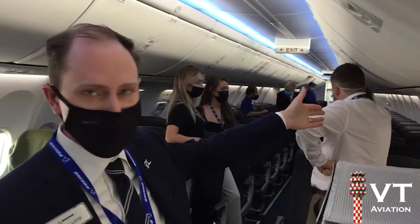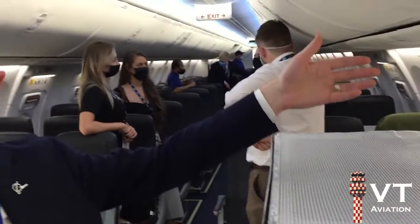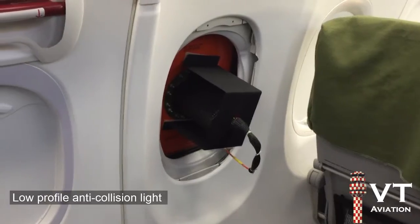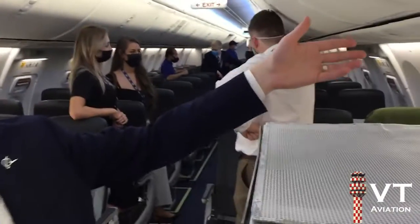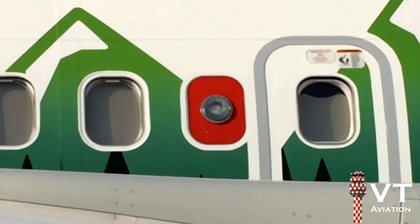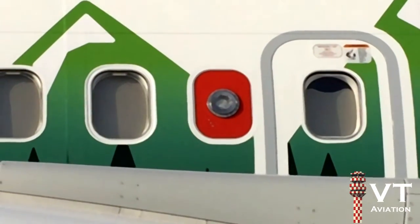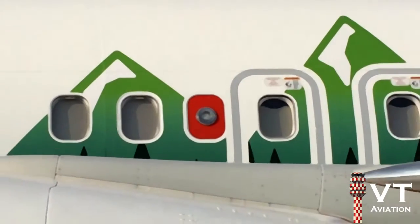We actually do have two technologies installed back here. One is our low-profile anti-collision lights, which is in an orange window plug right back here — it's the red flashing lights you can see from outside. I was about to ask you — what is that? So it's lower profile than the existing production anti-collision lights. It provides two benefits: one, less drag on the airplane, and two, the design allows the electronics to come further inside the fuselage into a more hospitable operating environment.